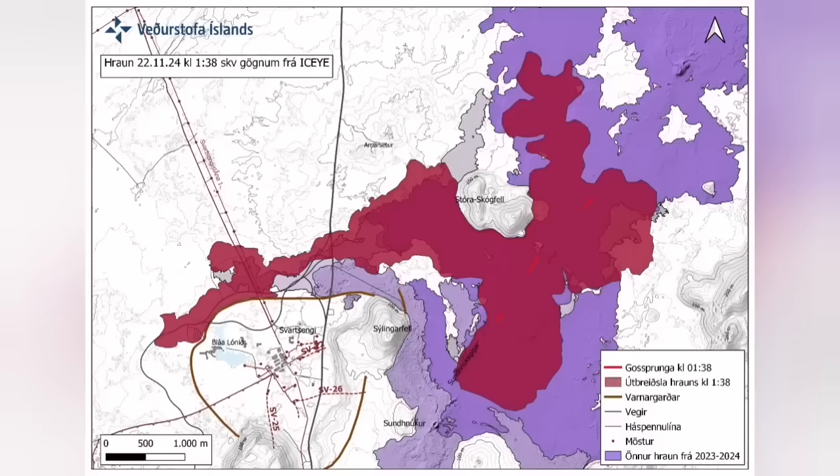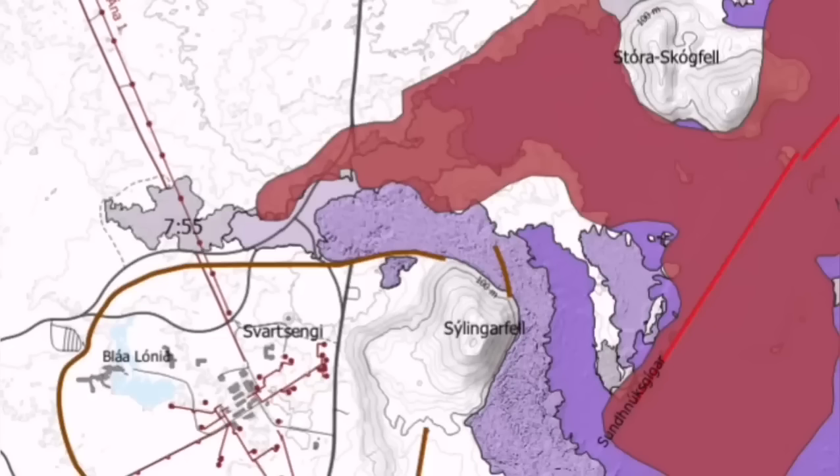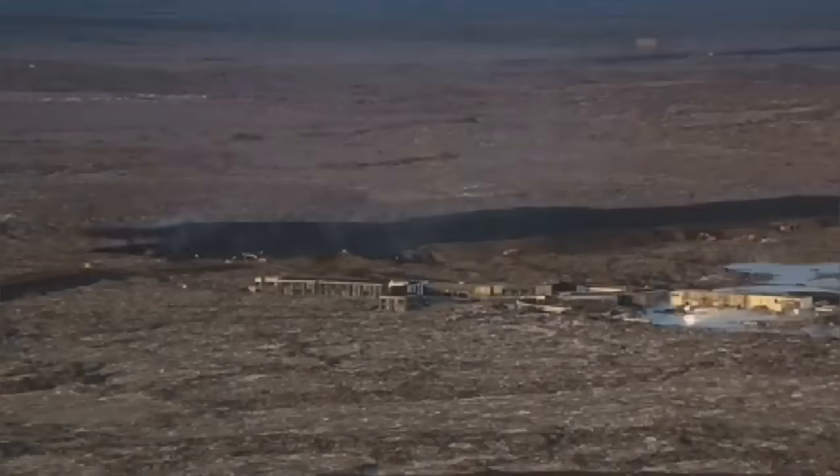It cut parts of the Slingefell and also the hot water supply, which is needed for warming the houses in the Reykjanes area all the way up to the capital, Reykjavik.